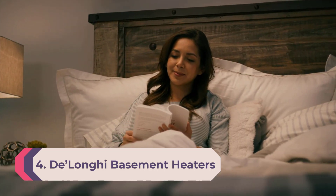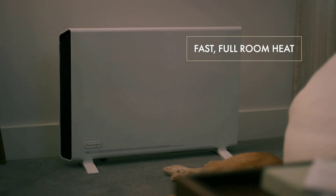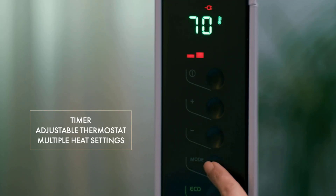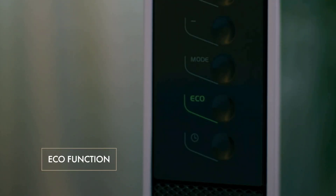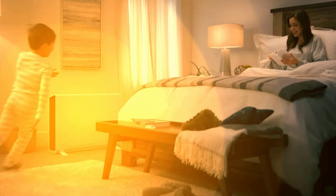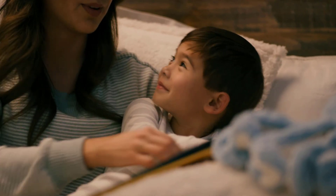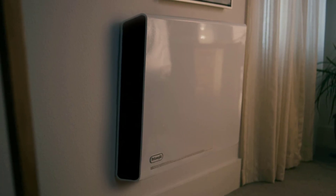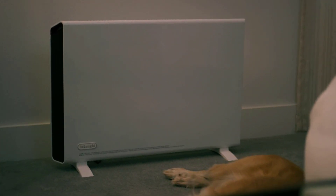Number 4: DeLonghi Basement Heater. The DeLonghi is one of the most premium and high-end options for those looking for heating appliances. The DeLonghi TRD40615 basement heater is one of the best oil radiator options in this list. Even with its highly efficient design, it offers a heating rating of up to 1,500 watts. Unfortunately, it has a limited recommended area of just 144 square feet. That said, its oil radiator design means it is completely silent while offering pretty good heat convection.